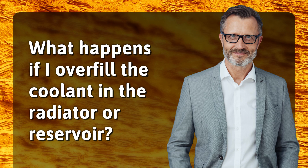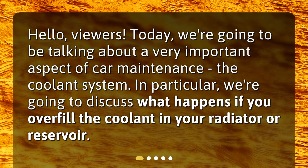What happens if I overfill the coolant in the radiator or reservoir? Hello, viewers. Today, we're going to be talking about a very important aspect of car maintenance, the coolant system. In particular, we're going to discuss what happens if you overfill the coolant in your radiator or reservoir.